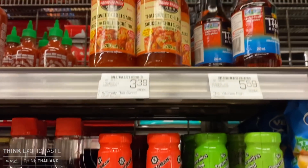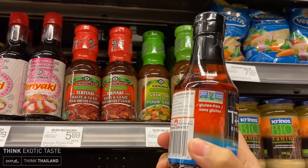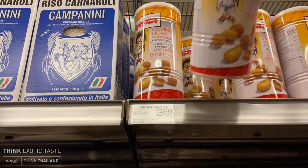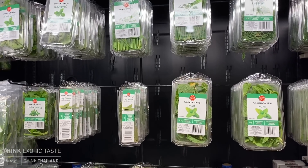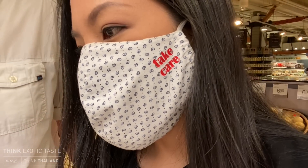Oh, I found it! Gluten-free fish sauce — awesome! And we're gonna need snacks — these are so good, you guys, if you haven't had these you must try it. Now what have we got for fresh herbs? Is there any lemongrass? No lemongrass — I was hoping for lemongrass. But I guess we're not gonna cook with lemongrass today.